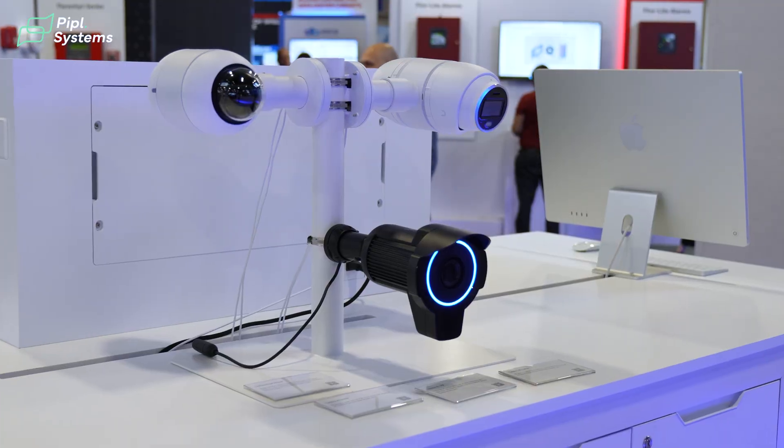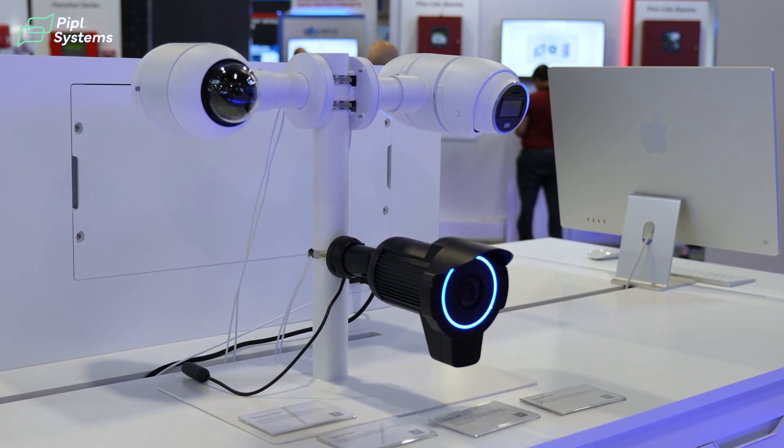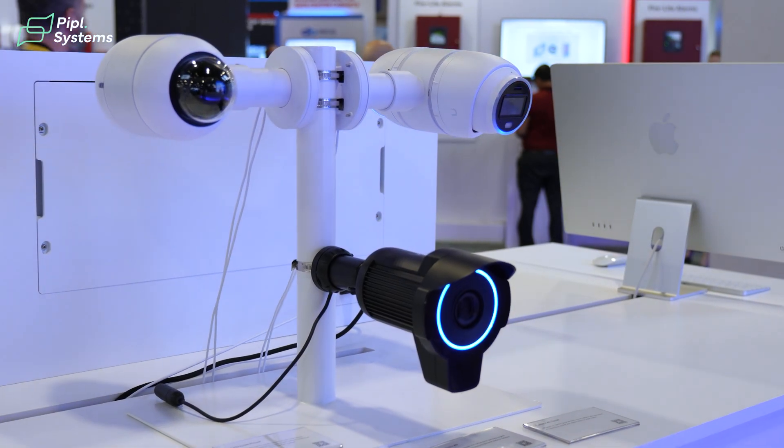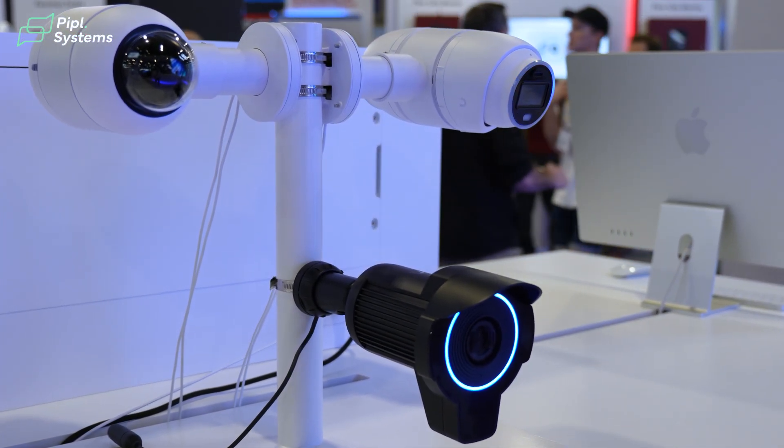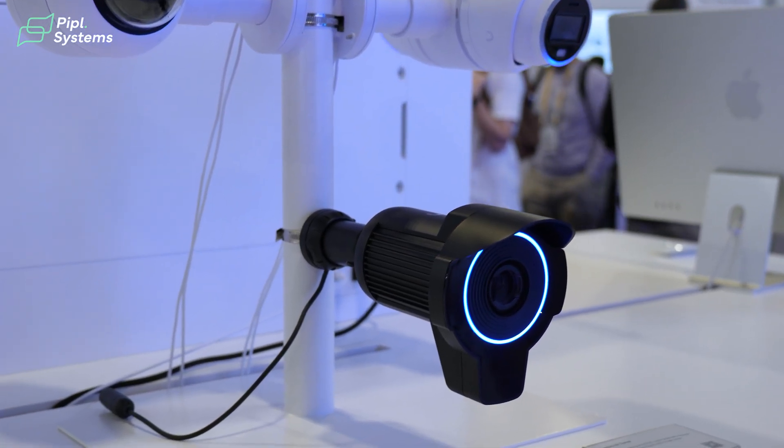There is also the camera AI dome and the AI LPR camera, which has an anti-reflection glare filter with its IR. If you'd like to see more about this camera, leave a comment below and we'll do a video about it. There's also a nice dual mount bracket for the cameras.